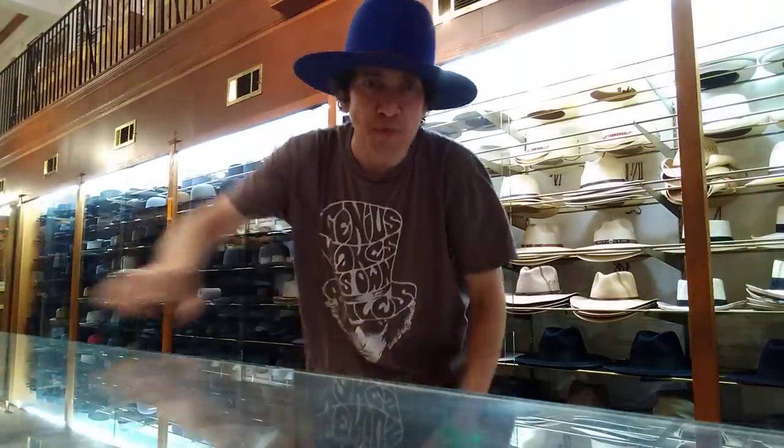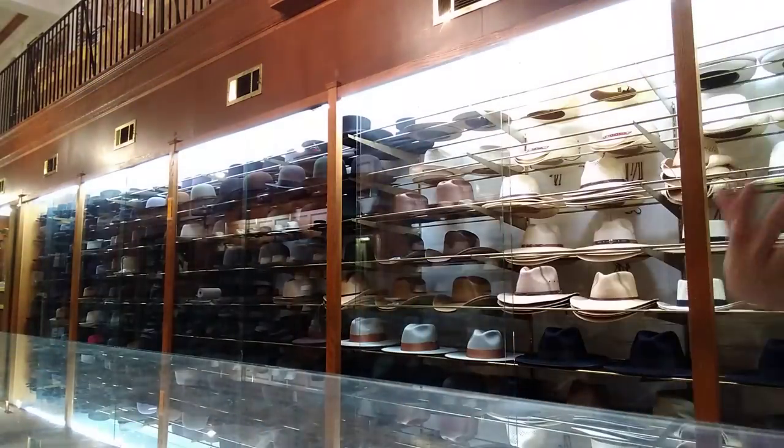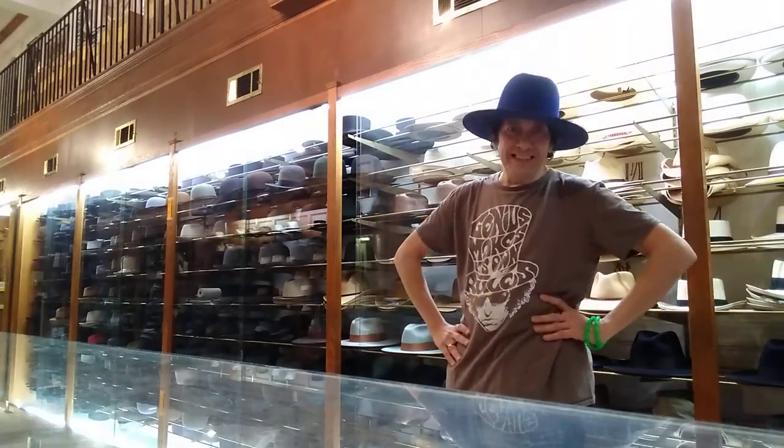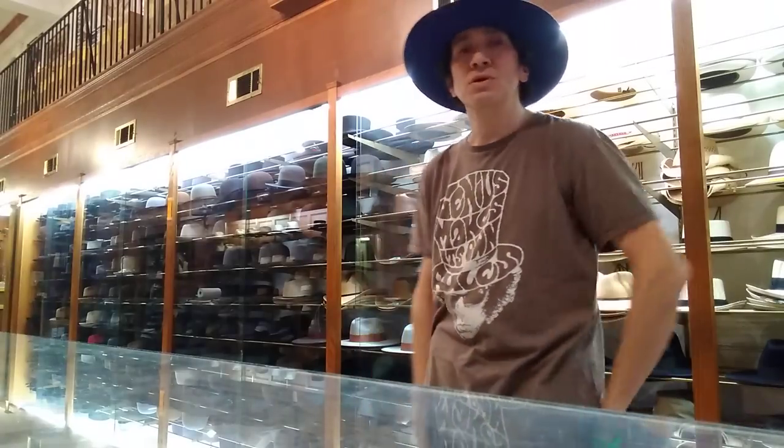Hey, this is Kevin from JJ Hat Center. This is the oldest, the largest, most authentic, the most amazing hat shop in New York. We're here in this neighborhood since 1911. It's over a long time — it's over 100 years.